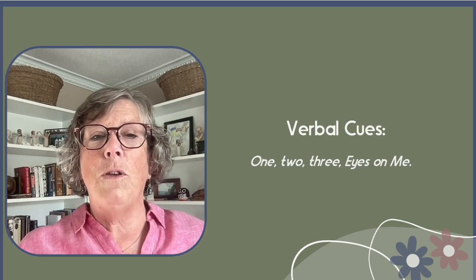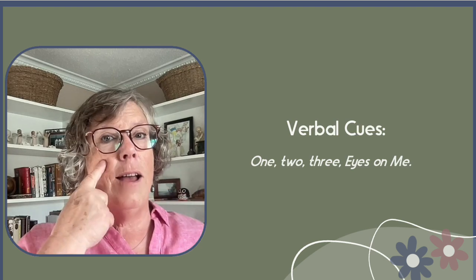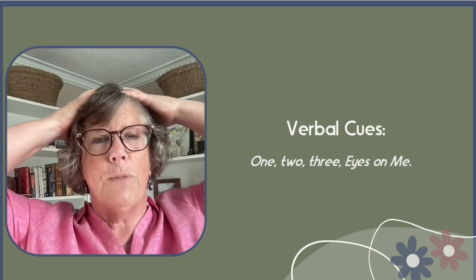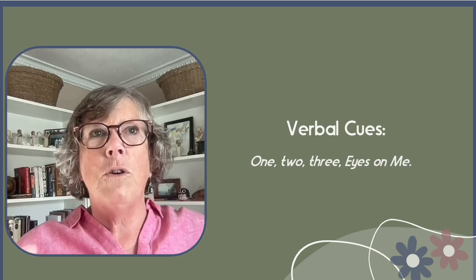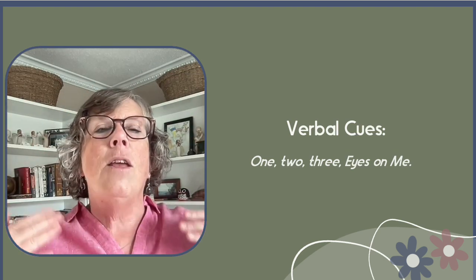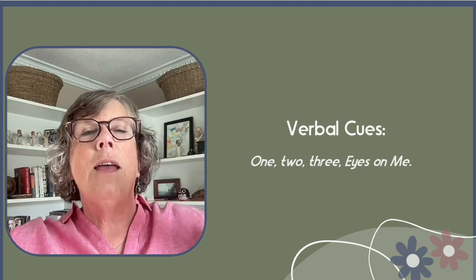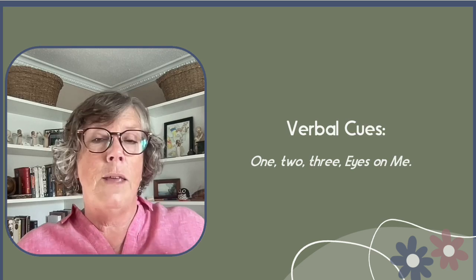Now let's look at some examples. There are verbal cues, which may also incorporate visual elements. For example, 'one, two, three, eyes on me' or 'hands on top, that means stop.' There are also visual cues like 'if you can hear me, put your hands on your head' — the students closest hear it first, stop talking, lower the volume, and the visual cue spreads the effect to the whole class. These verbal-plus-visual combinations can be very effective.